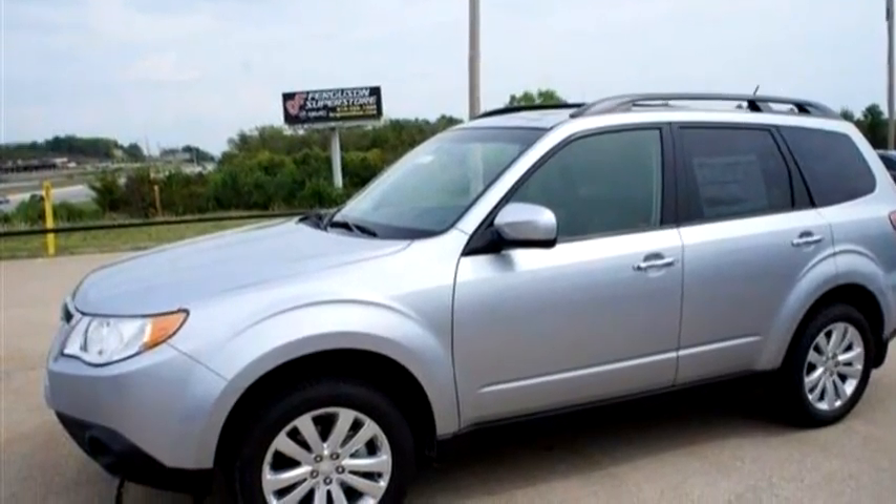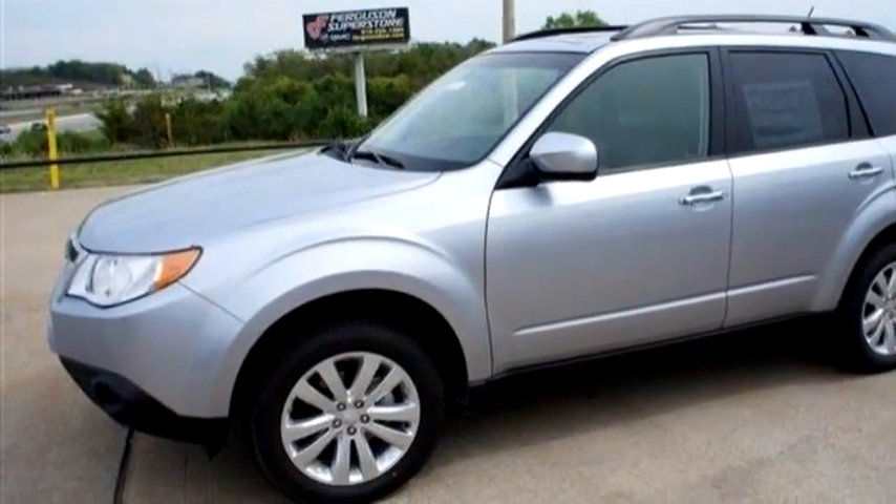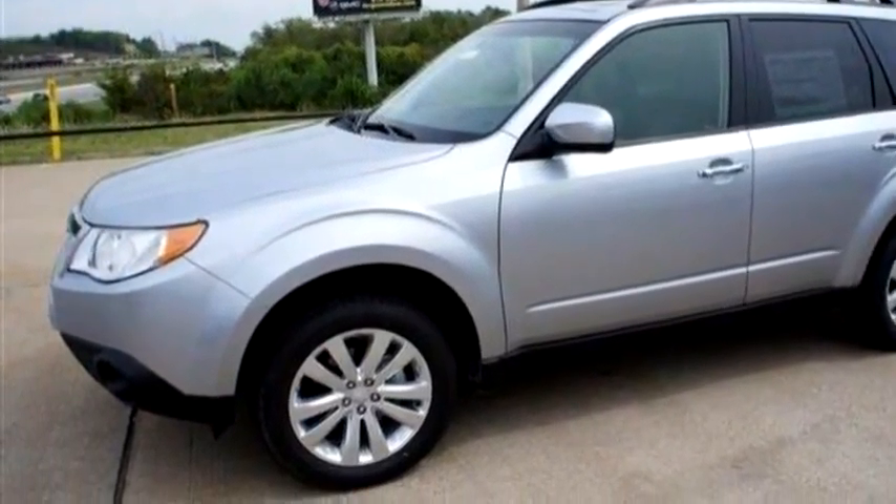Tulsa Auto Lot 1 proudly presents this 2013 Subaru Forester 2.5X Limited.